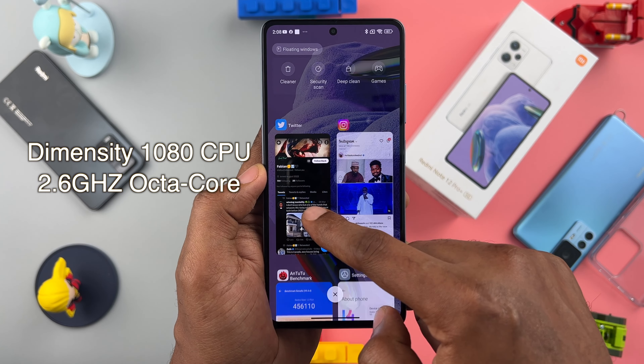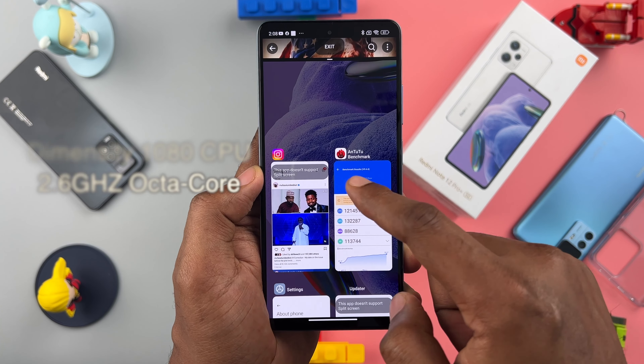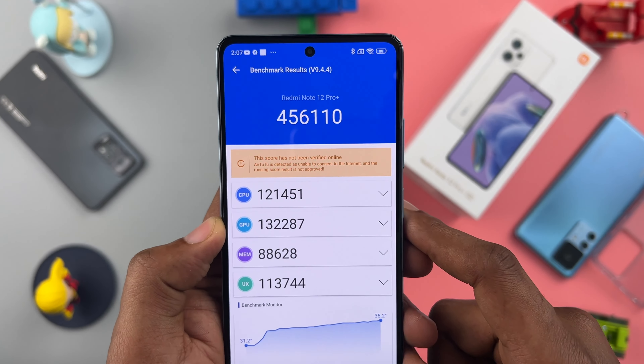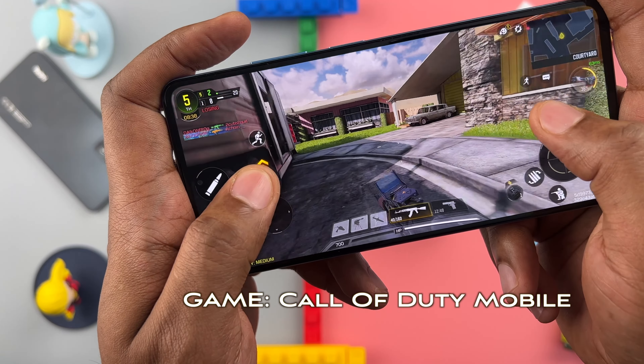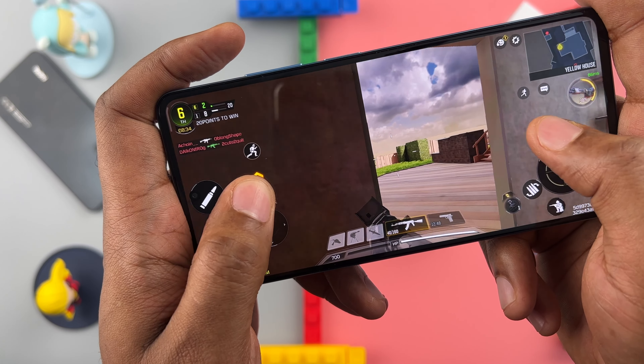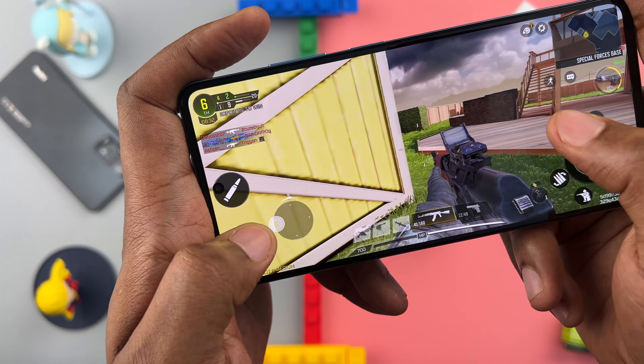The Redmi Note 12 Pro Plus 5G uses the new 6nm Dimensity 1080 CPU clocked at 2.6GHz, and it is capable of handling your daily tasks and even playing Call of Duty smoothly. Now if you're a hardcore gamer, you'll be looking at the Poco series anyway, as those are ridiculously powerful for their price bracket.